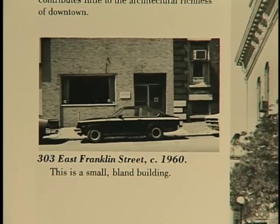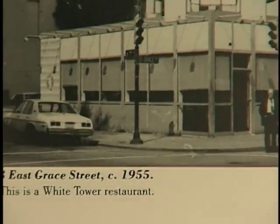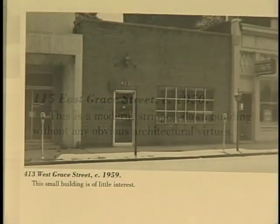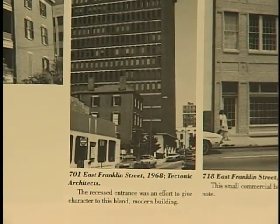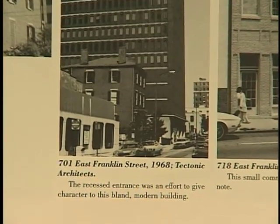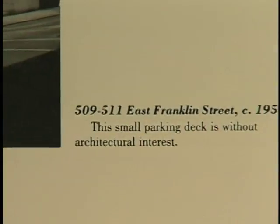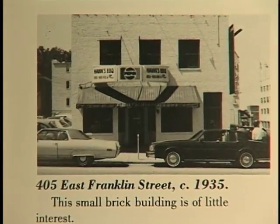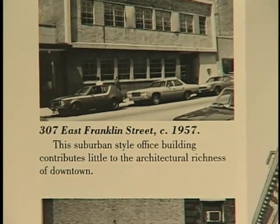This is a small, bland building. The modernization of this front is of little interest. This is a modern, stripped-down building without any obvious architectural virtues. This is a small building of little interest. The recessed entrance was an effort to give character to this bland, modern building. This small commercial building is of little note. This small parking deck is without architectural interest. This small brick building is of little interest. This suburban style office building contributes little to the architectural richness of downtown.